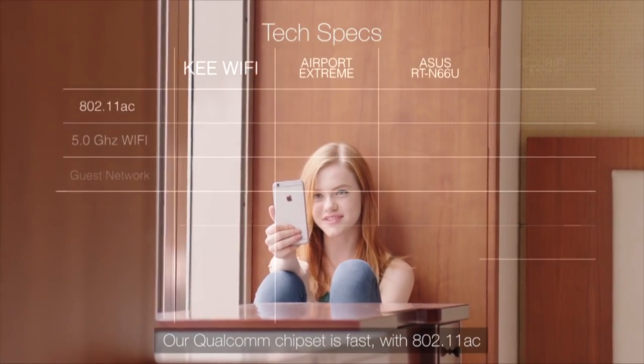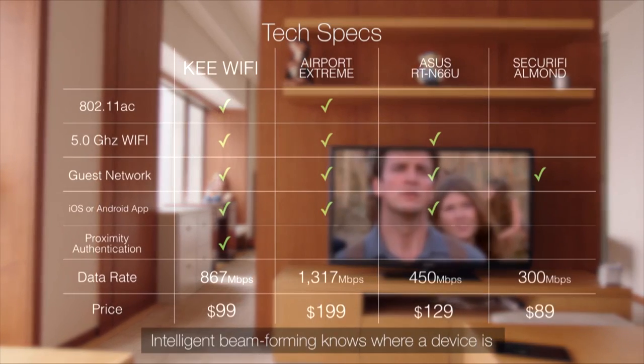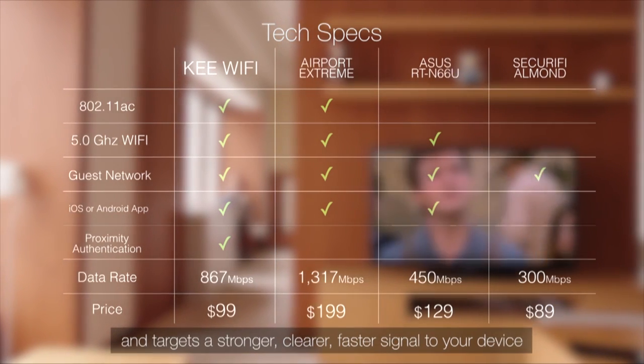The Key provides enterprise-level hardware and software. Our Qualcomm chipset is fast with 11AC. Intelligent beamforming knows where a device is and targets a stronger, clearer, faster signal to your device.